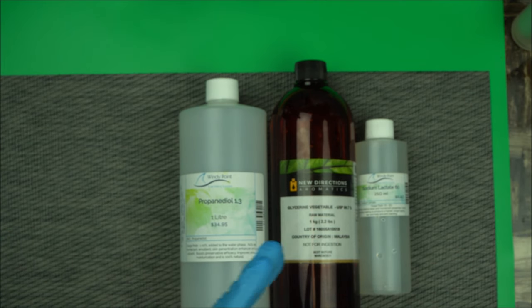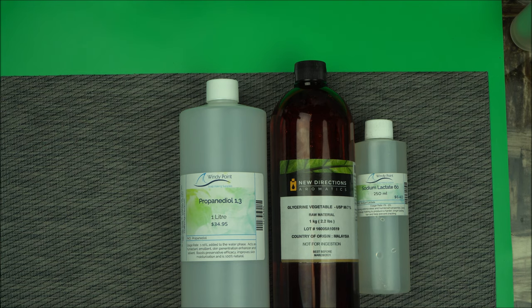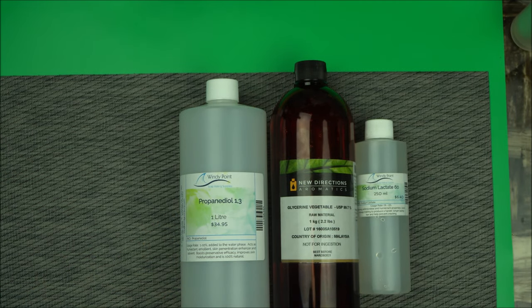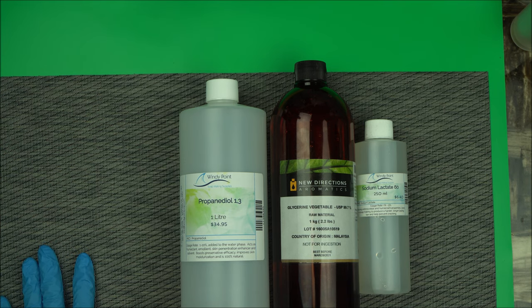That's about it for natural humectants in cosmetic formulation. If you have any questions about these three, feel free to drop them in the comment box below. I'll still be talking about each one of them individually in subsequent videos. If you want to learn more about organic cosmetic formulation, this is the channel for you — click the subscribe button and the notification icon to be notified when I upload new videos. Thanks for watching.